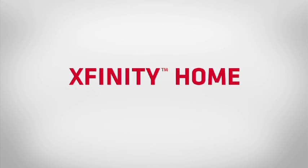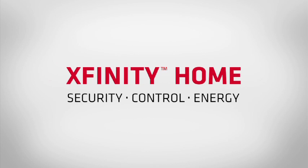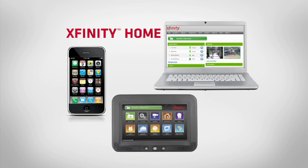Xfinity Home is the latest and greatest in technology that provides security, control, and energy. Most people think about it as a security system, but it's much, much more than that. This is smart home technology.